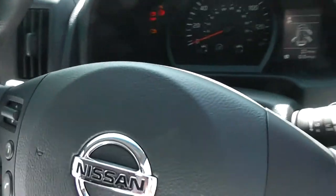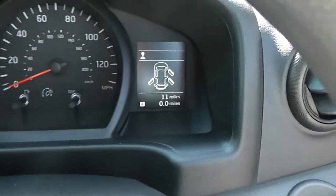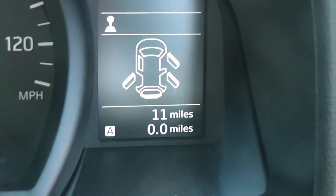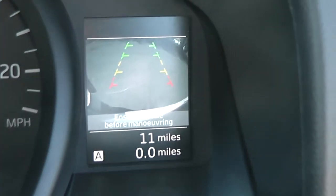Now if we jump in, we'll take a look at the mileage, which is obviously delivery mileage only — currently standing at 11 miles. From this little display here, you can see the rear view camera display.